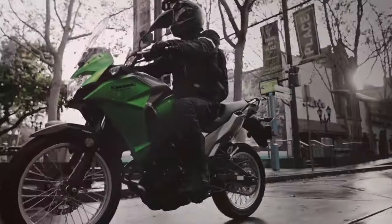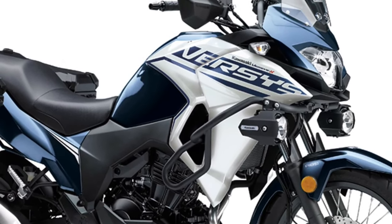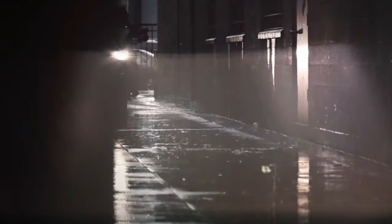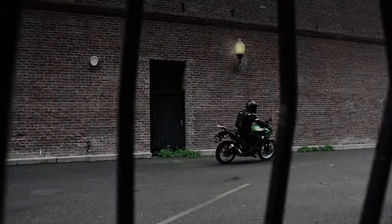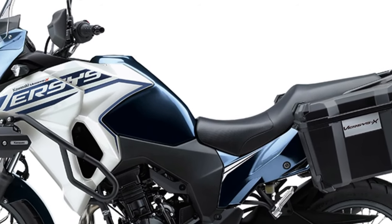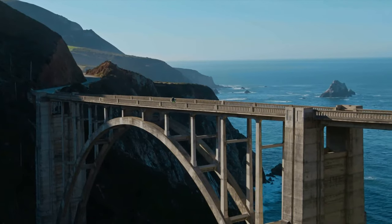The bike's instrument panel has been upgraded to a full-color TFT display, which provides clear visibility of all crucial information. This display includes a range of functionalities such as a trip computer, fuel gauge, and adjustable ride modes.